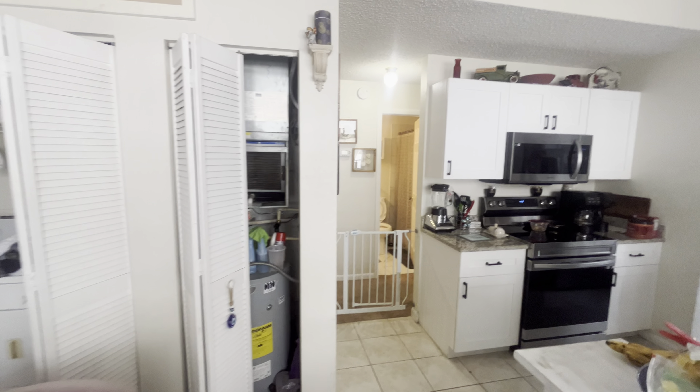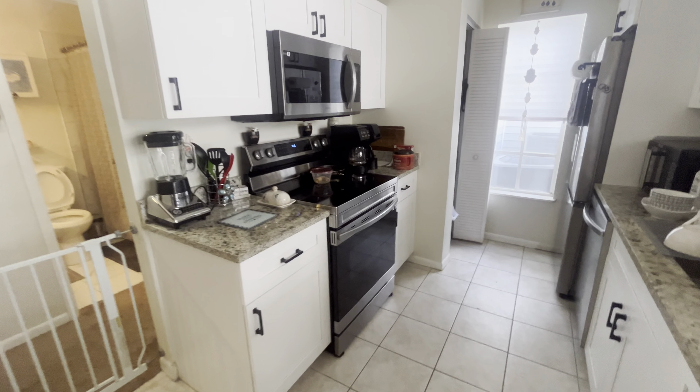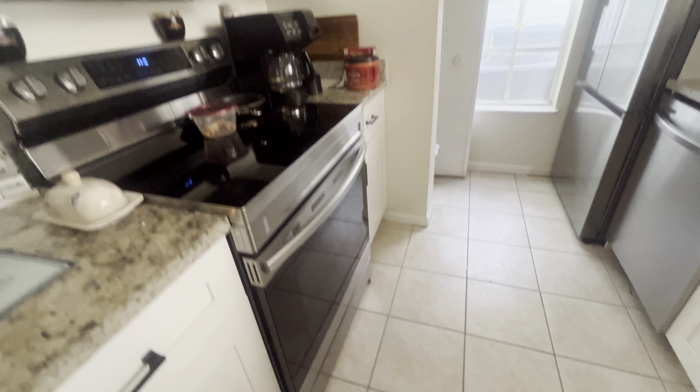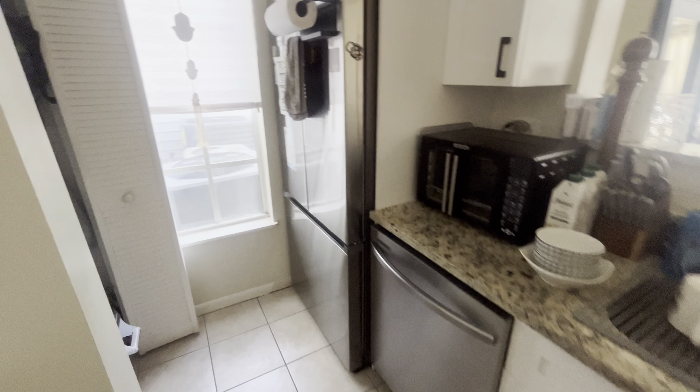Newer water heater, newer AC as well. Kitchen's got nice granite, really good-sized kitchen. New appliances. Tile in the kitchen as well. Plenty of counter space and pantry space.